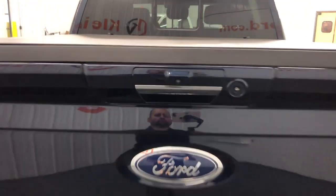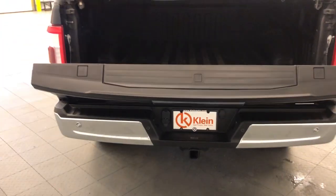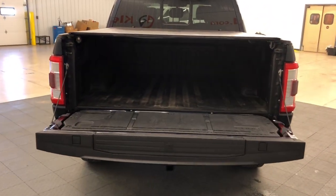Heated steering wheel, navigation system, adaptive cruise control, lane-keeping assist, premium sound system, satellite radio, heated rear seat, rain-sensing wipers, universal garage door opener, power mirror.